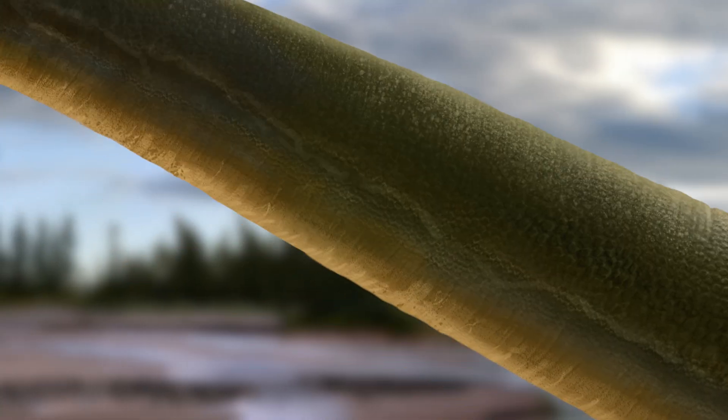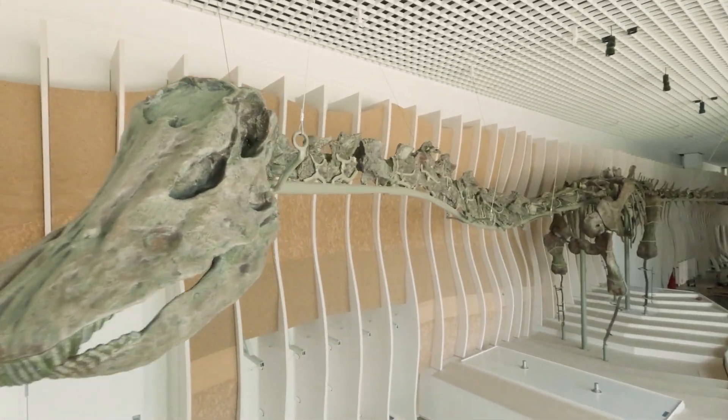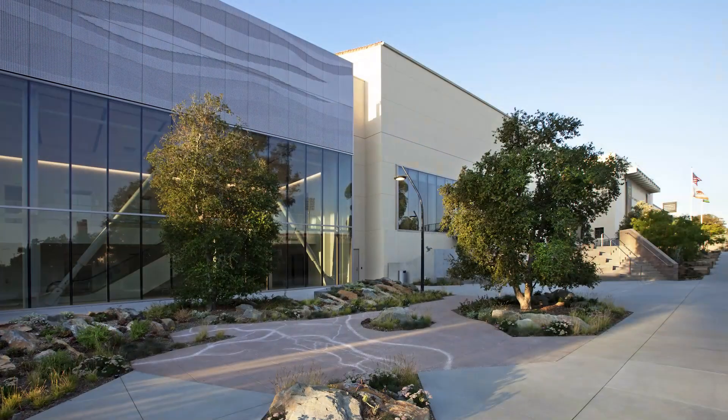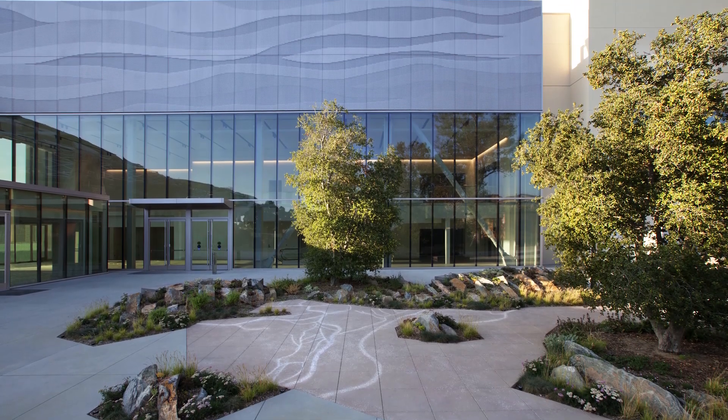Natalie, the most colorful and complete long-necked dinosaur on the West Coast, will debut in the Judith Pearlstein Welcome Center of the brand new NHM Commons at the Natural History Museum of Los Angeles County.